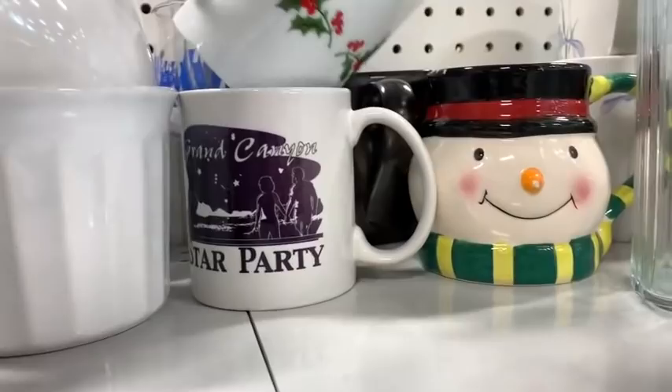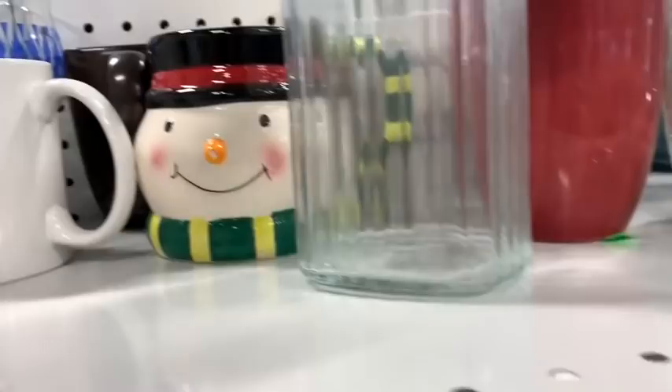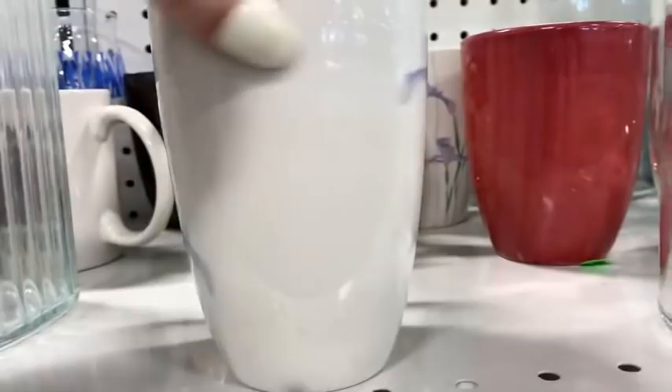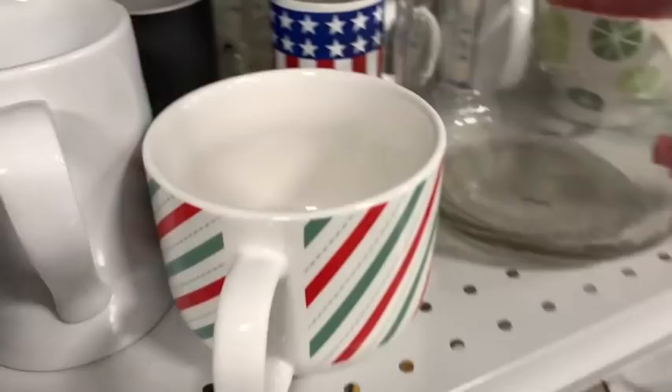Moving along, we've got a Grand Canyon Star Party mug. There's a Bone China one with holly — I looked those up but they weren't doing very well. These are kind of cool — they look like Louisiana irises, and that's $1.99. Moving right along, looking at some more solid ones — I think there might be a Starbucks one back there. There's also a Sang mug — pretty cool, kind of heavy like stoneware.